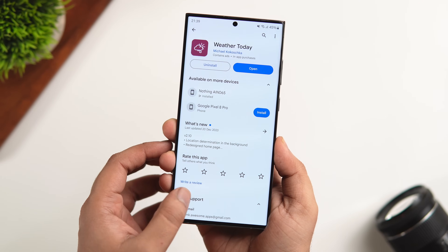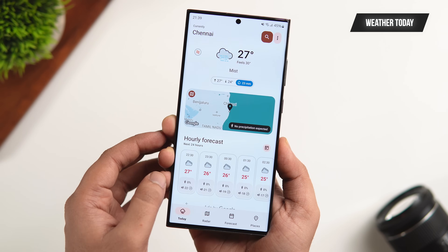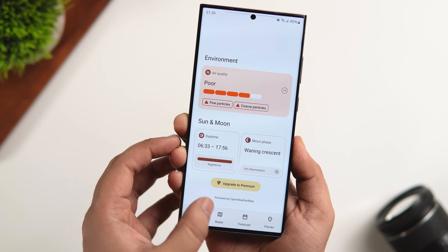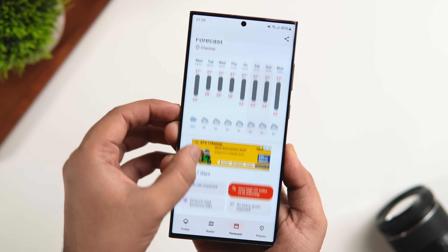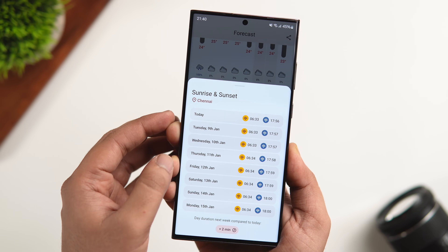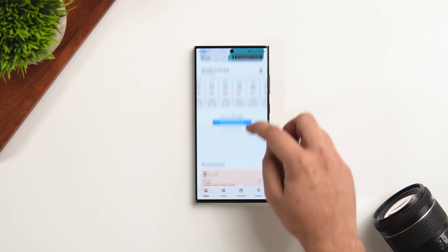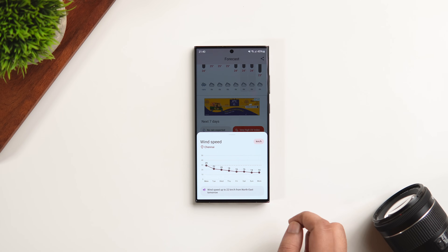I'm sure you've seen a lot of weather apps on the Play Store, but there's one called Weather Today that I recently found, and what I really liked is how beautiful and clean the UI looks. It has a minimal UI with material design language, and I think it's one of the best-looking weather apps you can get. It offers weather forecasts in a minimalistic way, featuring real-time weather data, a 24-hour forecast, a 7-day forecast, severe weather alerts, and some beautiful-looking widgets that look great on your home screen. If you're looking for a weather app with a modern and clean interface, give this one a try.